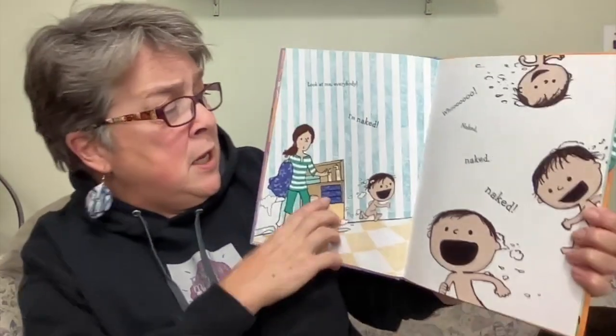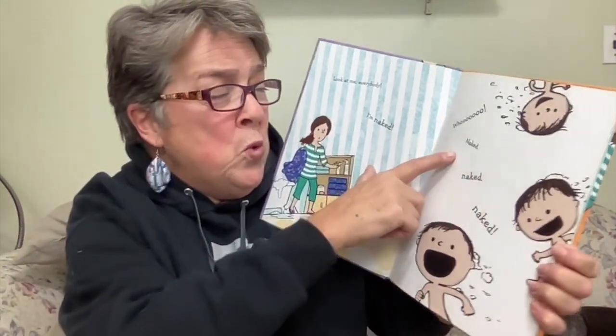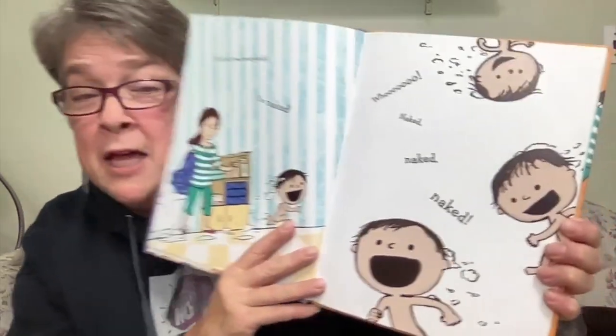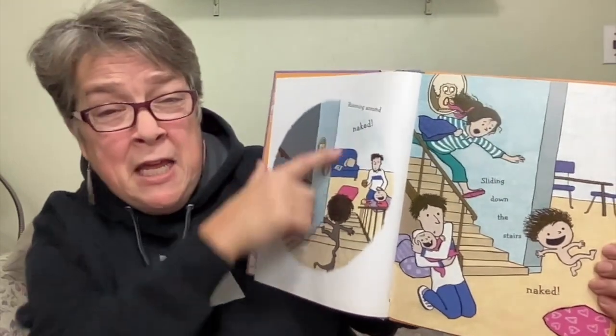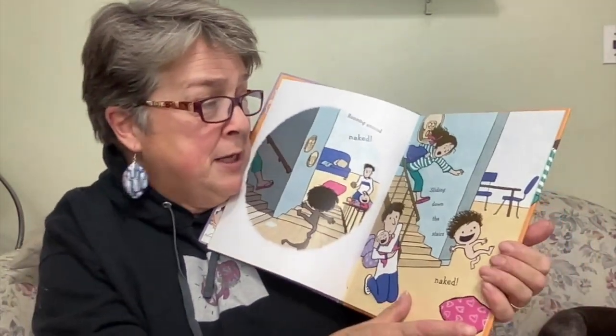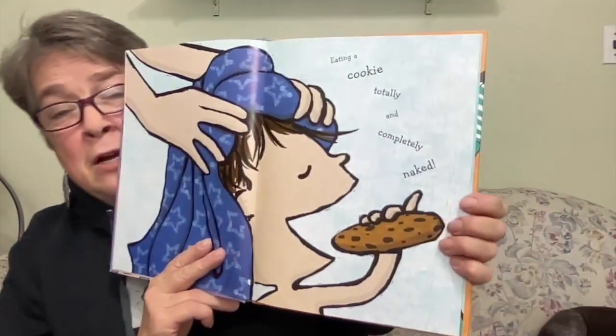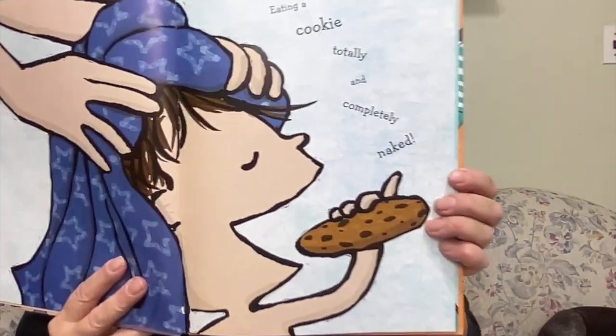Naked! Here's the title page — Naked, by Simon Schuster Books for young readers. Look at me, everybody — I'm naked! Naked means to have no clothes on. Running around — naked. Sliding down the stairs — naked. Mom and dad are looking at him like he's crazy. Look at grandma up there: what are you doing, kid? Eating a cookie — totally and completely naked.